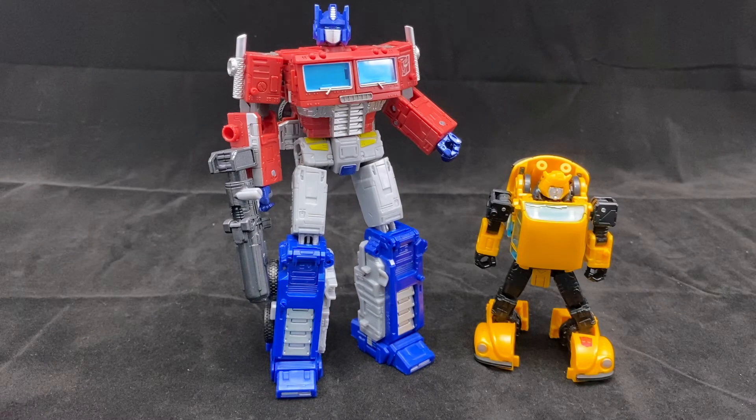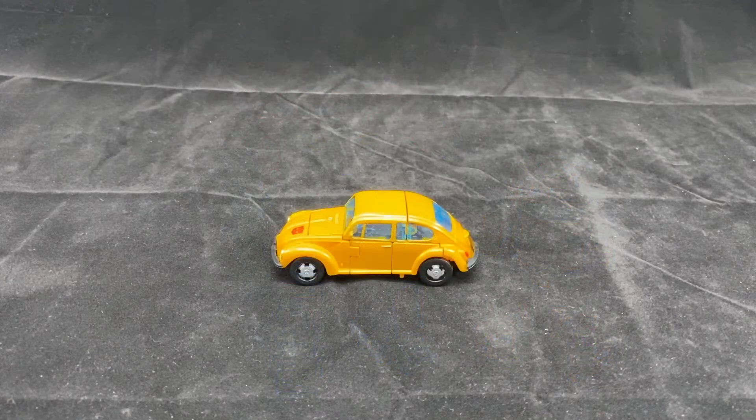Lastly for robot comparisons, here he is next to the Earthrise Optimus Prime, and as you can see he fits in perfectly. He makes a great mini-bot and definitely suits this line very well. He complements Prime — the quality of the plastic as well as the details definitely makes him stand out as part of this line, and I can say it's going to be one of the most sought-after figures in this line.